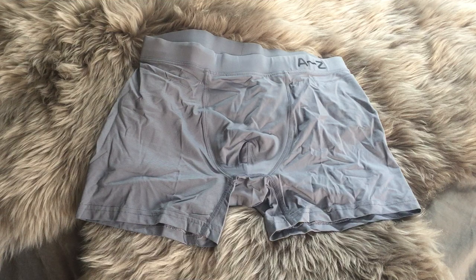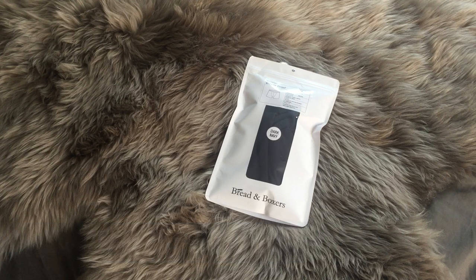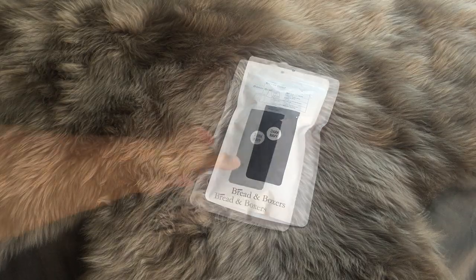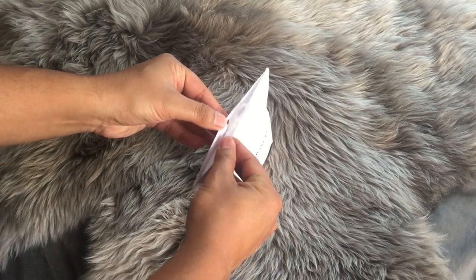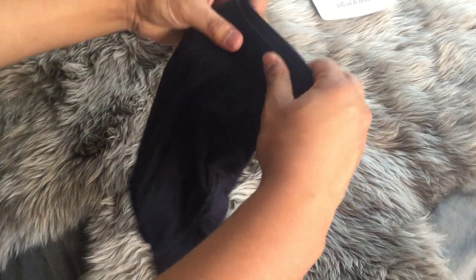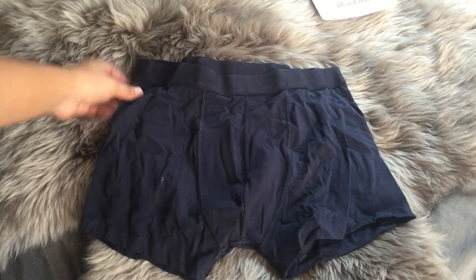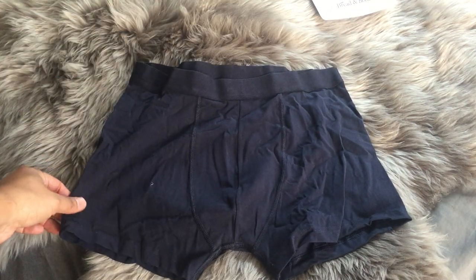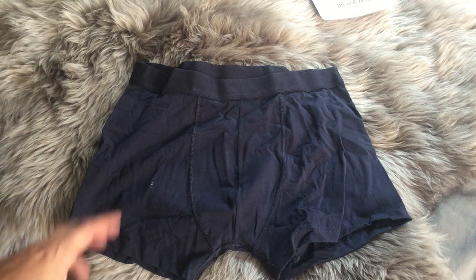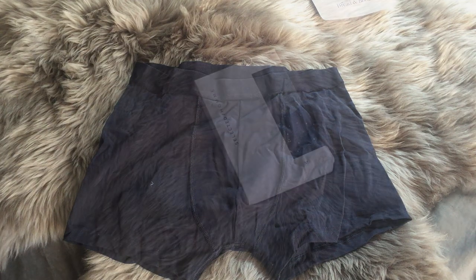And it does still have that fun A to Z detail on the waistband side. Next up, we have Bread and Boxers, which is a Swedish brand. What I love about these guys is that they're pretty minimalistic — just your typical boxer brief. And what's cool about these guys is that it is a 94% organic cotton blend with 6% spandex.